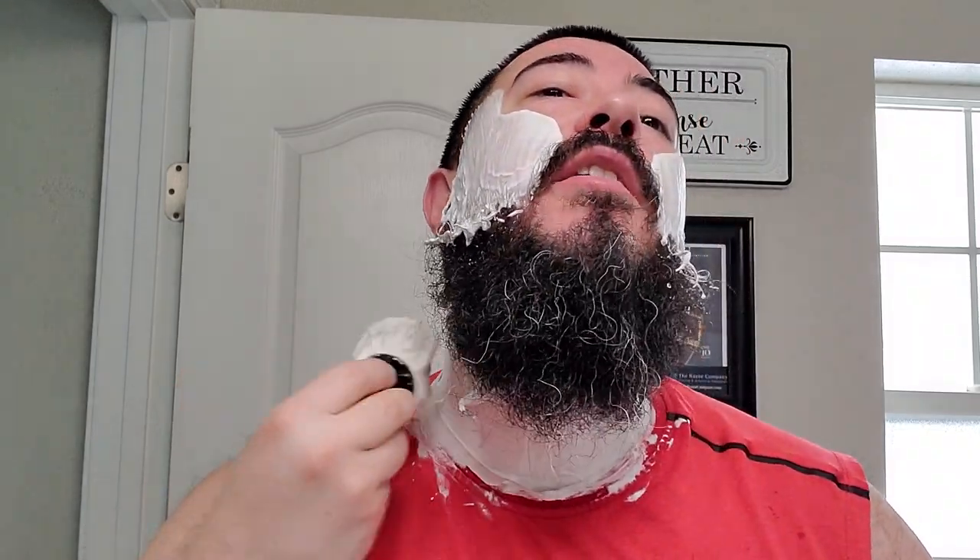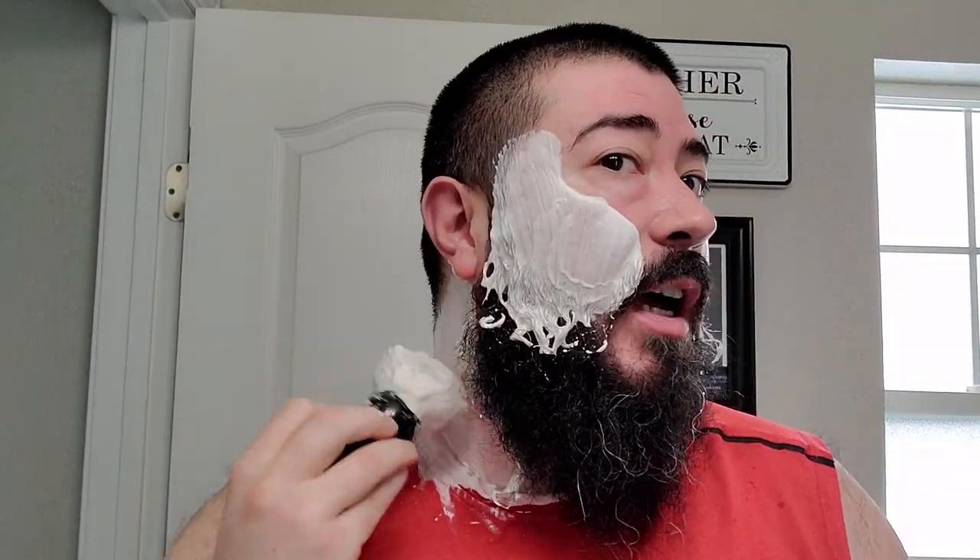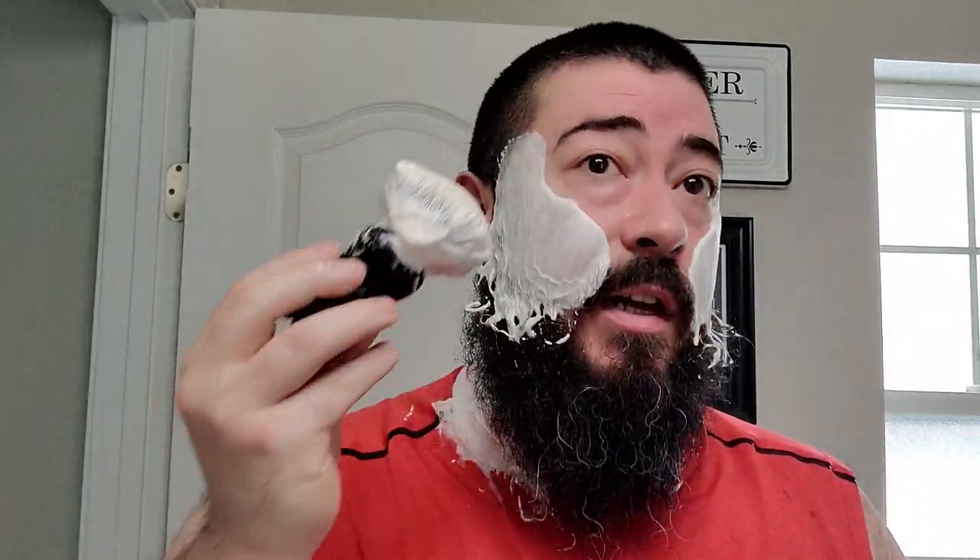The soap is a firmer vegan base as I mentioned. I loaded kind of heavy — maybe just a hair heavier than normal — just because I've never used this soap base before, and this super dense hand-tied badger knot is known to eat a little bit of lather in my experience. So I went ahead and loaded heavy just to play it safe. It lathered up really easily and I definitely got plenty of lather. It seems to have made a low-structure, high-density lather — real good stuff, this HAGS.